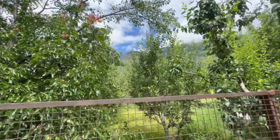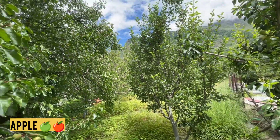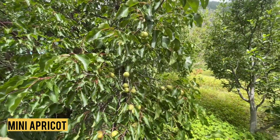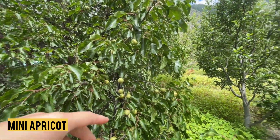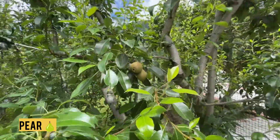This is the apple tree. This is also an apple tree. This one is not apple — this is the chulli. You will know the apricot — it is like apricot but it is small. This is the apple tree.